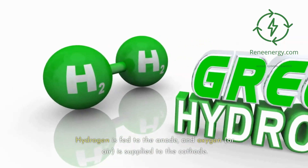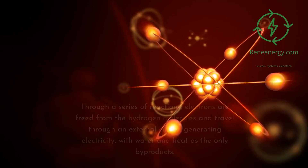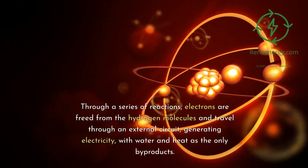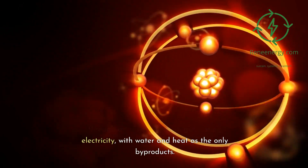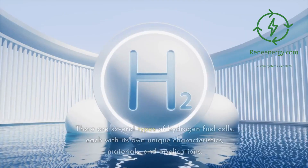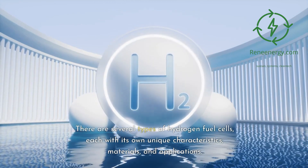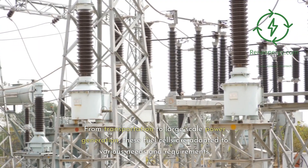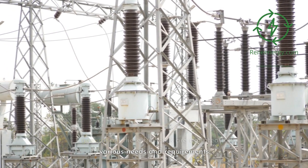Hydrogen is fed to the anode, and oxygen or air is supplied to the cathode. Through a series of reactions, electrons are freed from the hydrogen molecules and travel through an external circuit, generating electricity, with water and heat as the only byproducts. There are several types of hydrogen fuel cells, each with its own unique characteristics, materials, and applications. From transportation to large-scale power generation, these fuel cells are adapted to various needs and requirements.